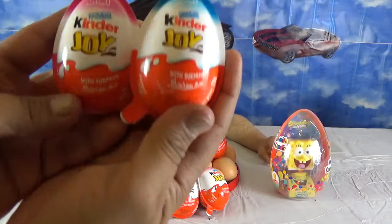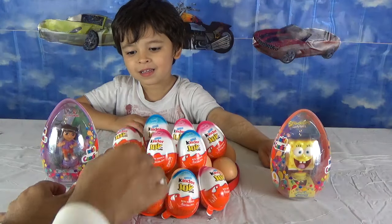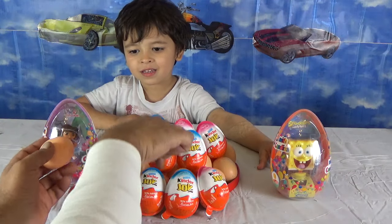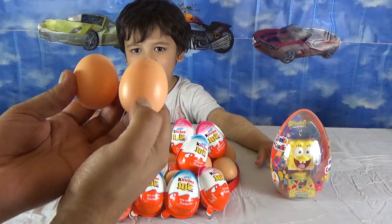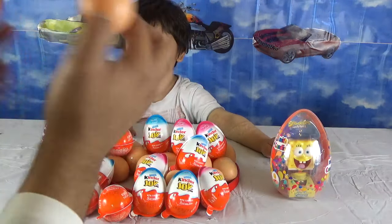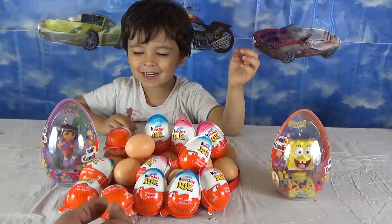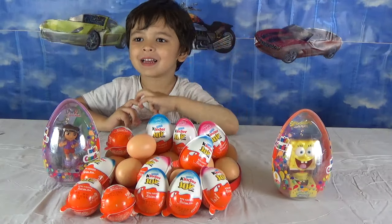And here we have Kinder Joy — all different kinds of eggs. And what are those? I see lots of other eggs as well. Those are hen's eggs? What kind of eggs do I have?